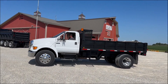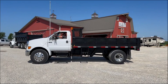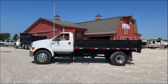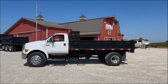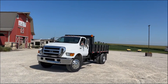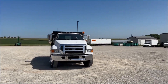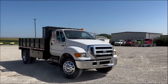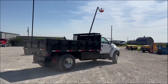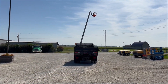I'm here with Garrett. He'll fire it up and give you a nice demo. Fires up good and easy. You'll have all the pictures of the frame underneath the box and everything with the listing, but it's good looking. I'll just kind of spin around the yard here for you. It does shift good and smooth.